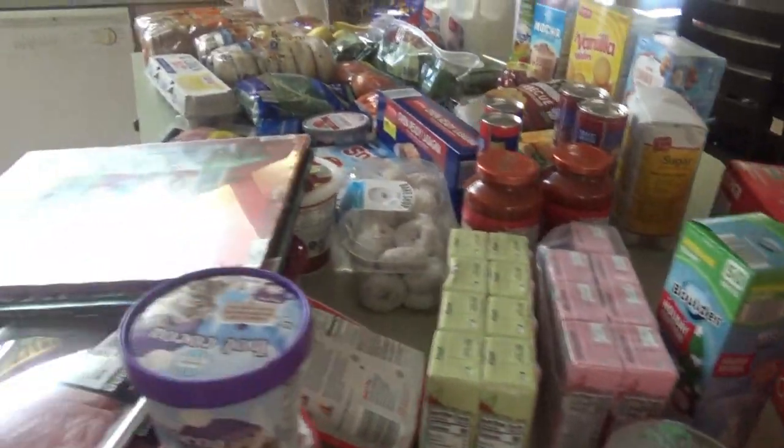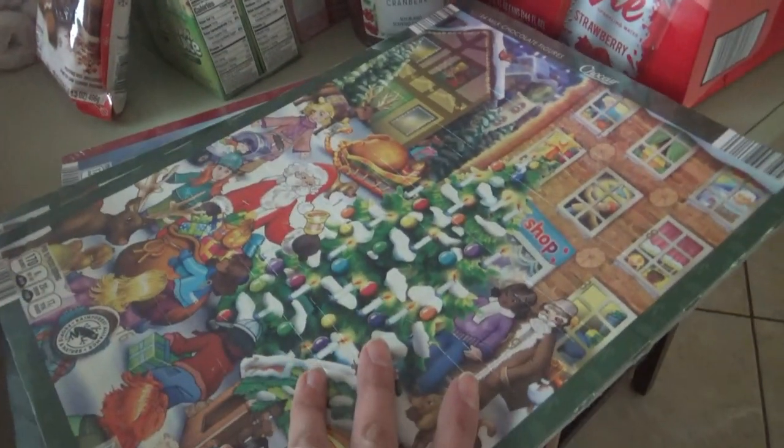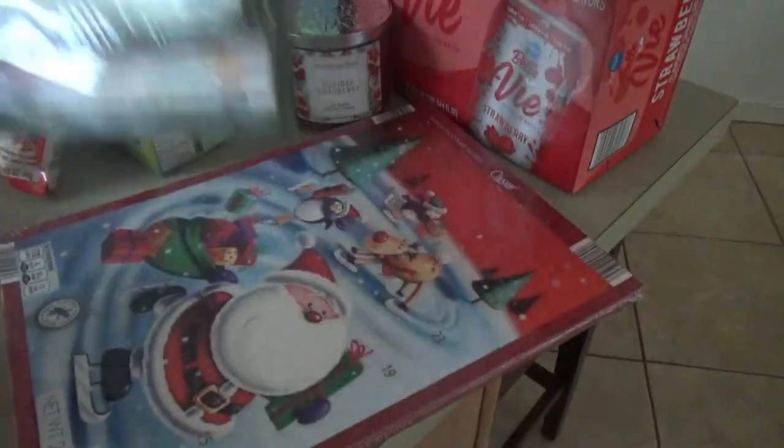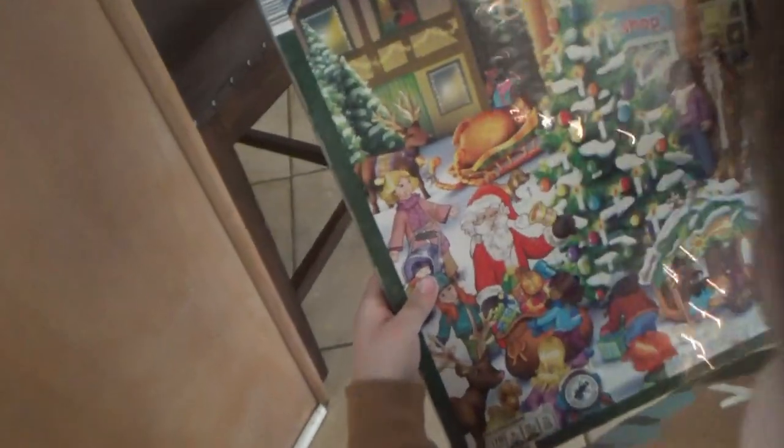Okay, we are back home. I'm going to go ahead and show y'all what we got. First of all, we got some of these advent calendars — I got five of them. Jonah and Sissy already have theirs. They only had these two kinds. Manly's going to go ahead and open his since it's 24 days until Christmas.